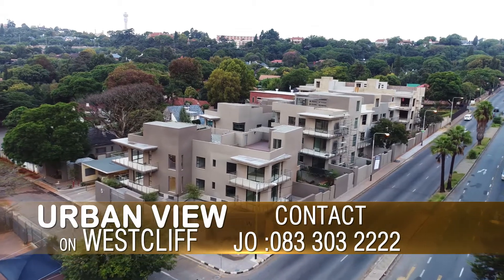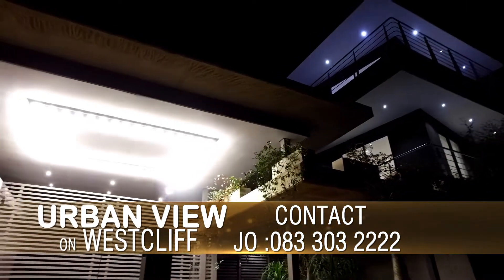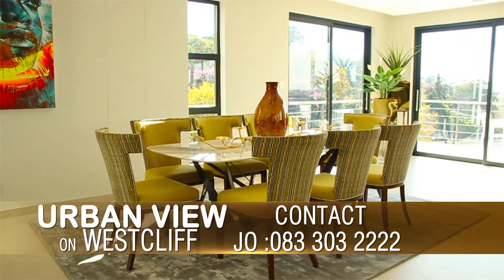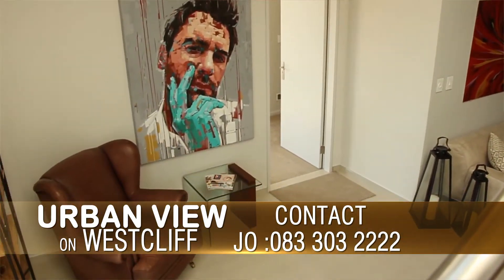With a high demand for futuristic design and features amongst luxury homeowners in South Africa, Urban View on Westcliffe, by internationally renowned developer Sanjo, has given high-tech a new meaning.